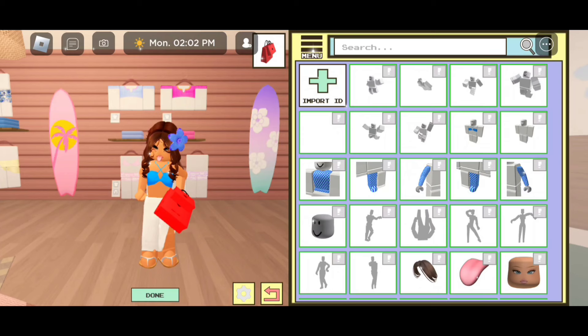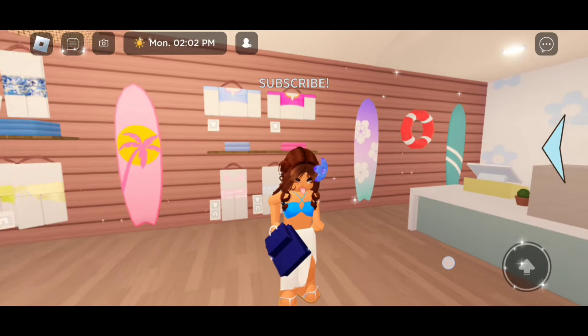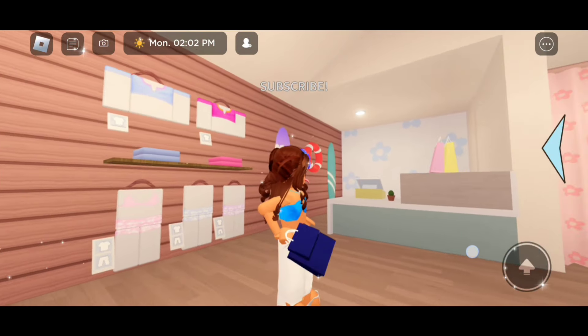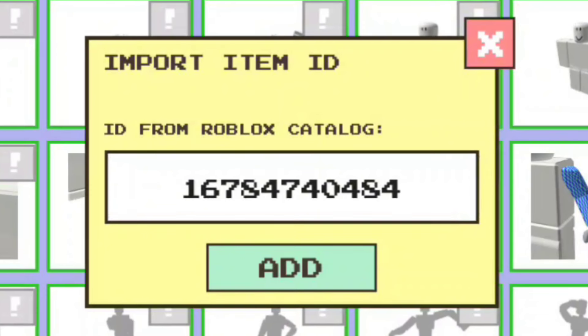I like how we're able to decide which hand we want to hold the bags with. The next code is 16784736970. That's going to give us the navy blue shopping bags in our left hand. The next code is 16784740484.